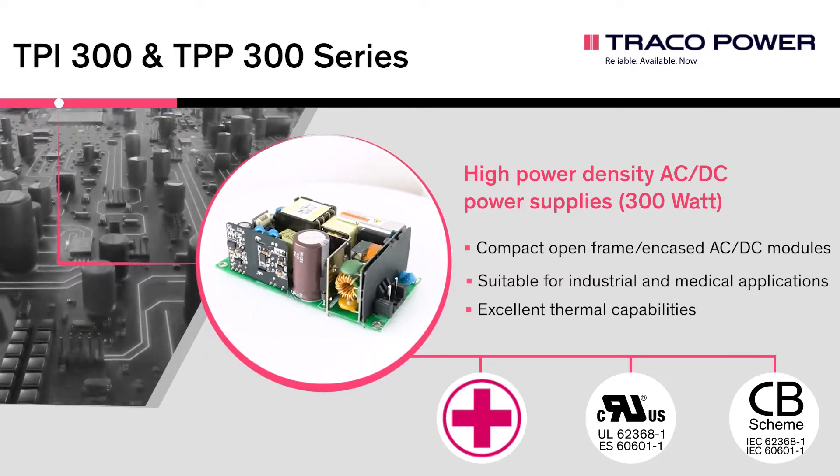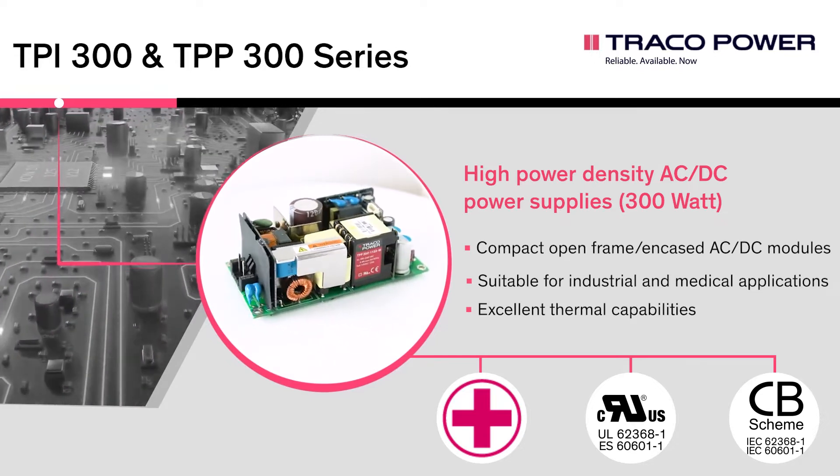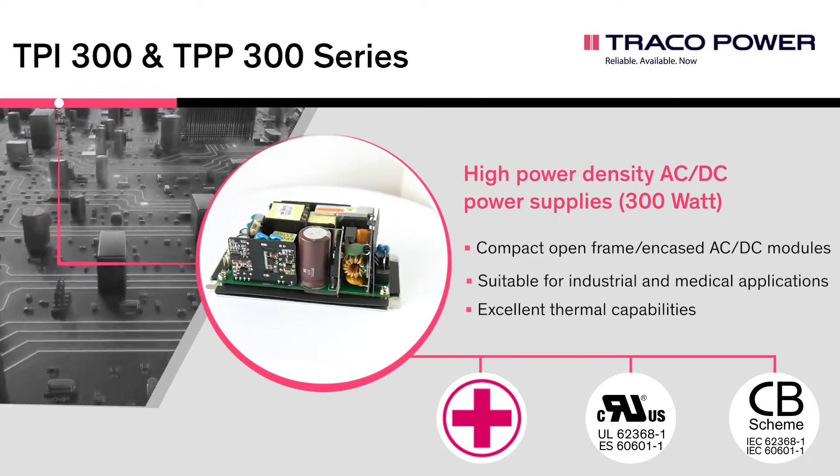In natural convection operation, these power supplies deliver 180 Watt, going up to 300 Watt with forced air cooling. If needed, they can also provide a peak power of 360 Watt for 5 seconds.